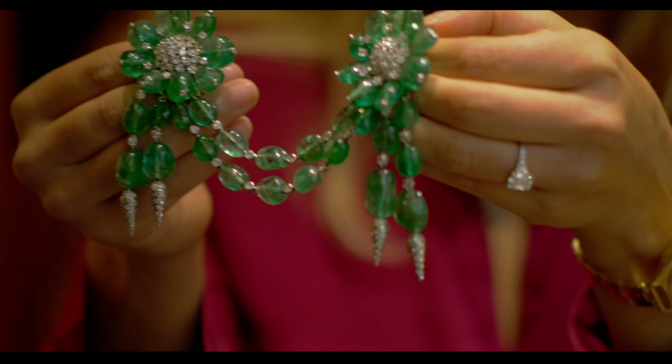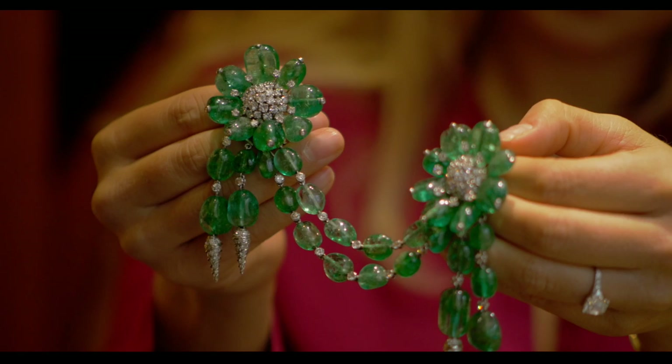Absolutely. Look at that — it's when it comes to life. That is just superb.